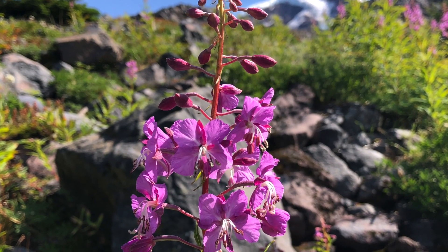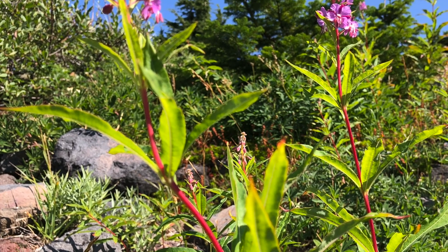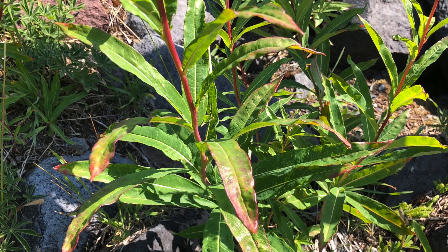If you're trying to identify it, it has these beautiful pink to magenta flowers, the stem is often kind of reddish, and they have these narrow thin willow-like leaves — that's how it gets its other name, great willow herb. The leaves are usually alternate but you can also find them growing opposite on some parts of the stem.